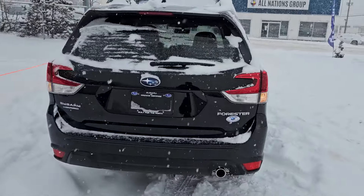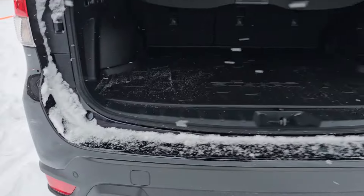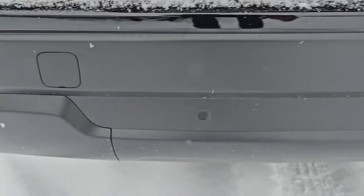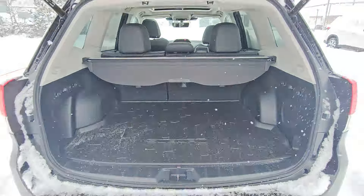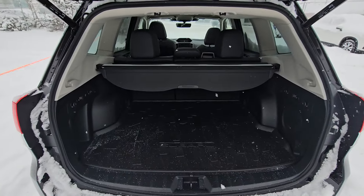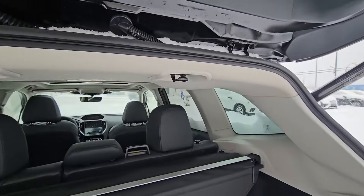At the back we do have a power liftgate you can activate from the key fob, the door, or the driver's seat. We have backup sensors integrated into the rear bumper — they will apply the brakes if things are going to hit something in reverse between speeds of 1 and 15 kilometers an hour. With that big boxy square rear end, you have a ton of storage in the Forester.